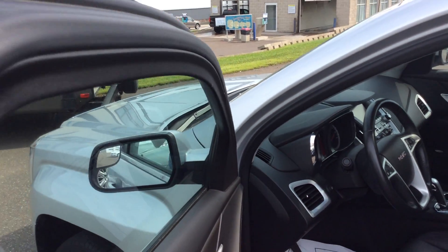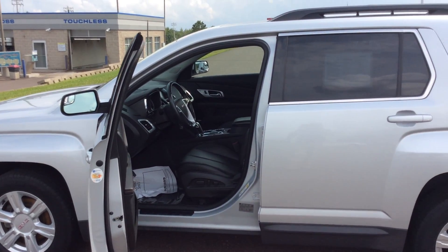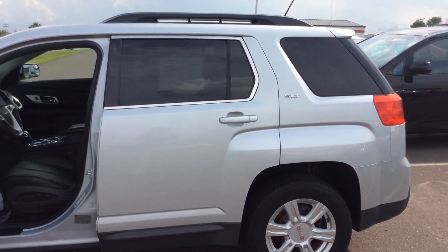If you'd like to take a little closer look at this, give me a call. My name's Bob, and you can reach me here at the dealership. My direct line is 715-475-1415. Thanks.